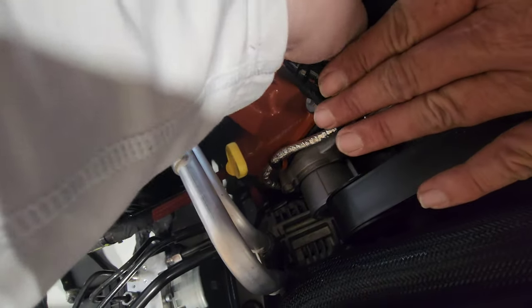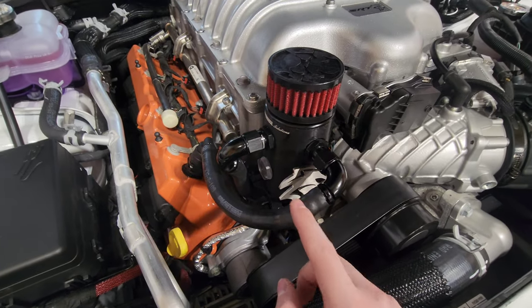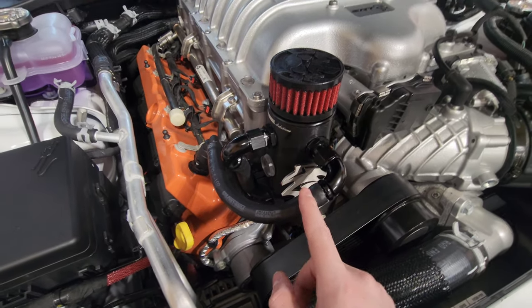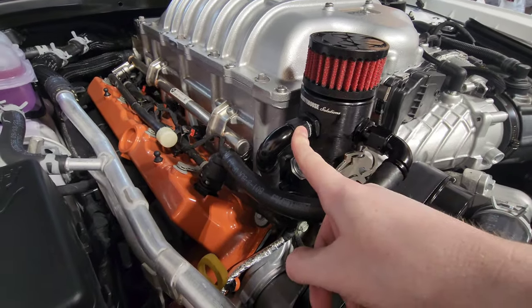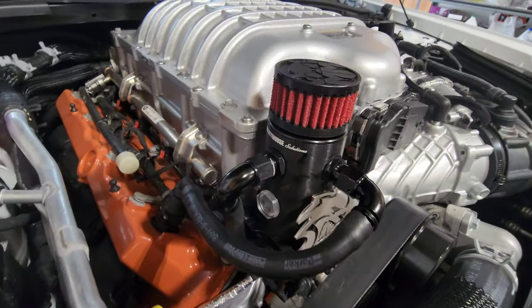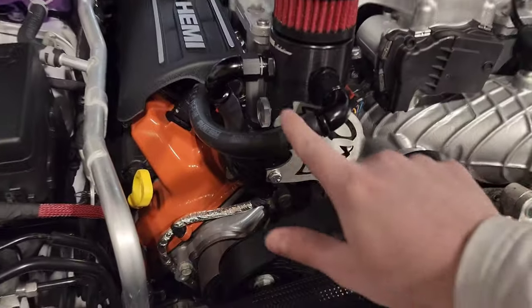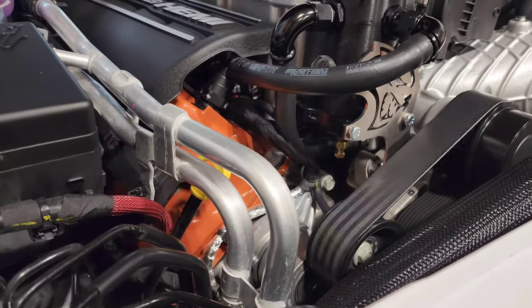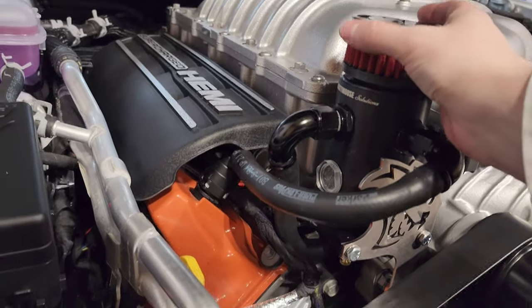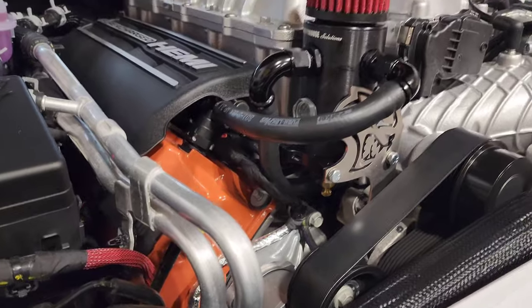Hand-screwing the hose fittings in, keeping them loose, making sure this is pointed down. Fair warning: these fittings are insanely hard to get on — you should probably lube them up with some oil. We got all the fittings in the right places, cinched up with a crescent wrench. We're good to start it up.